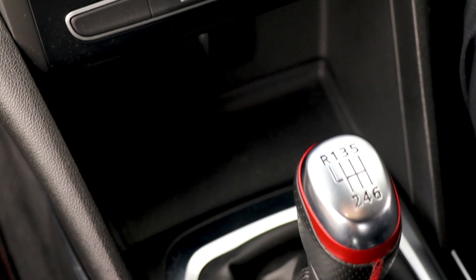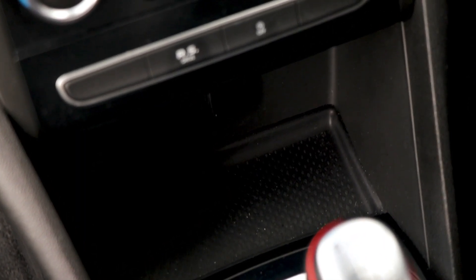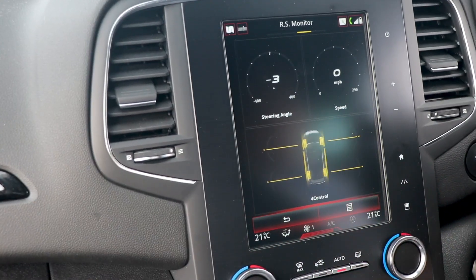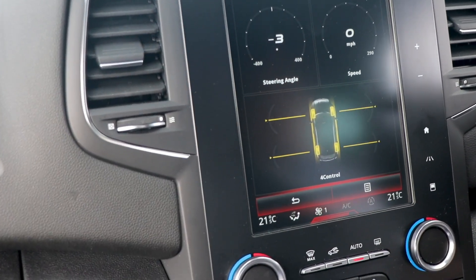We also have the RS drive activation button which allows you to choose from five driving modes. And this car also has the RS monitor, which allows you to display, analyse and share your performance.